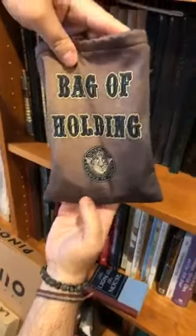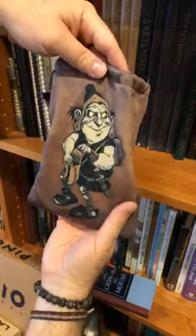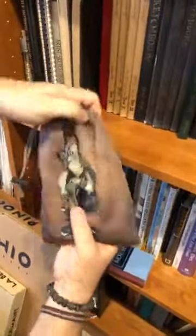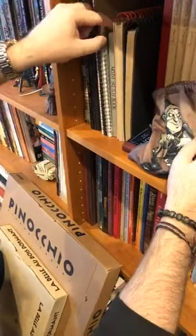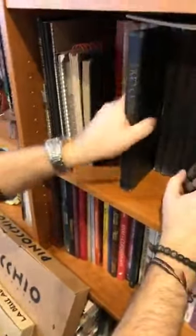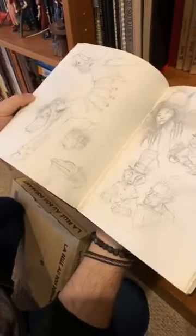Yes, that is a dice bag — we made this for Gen Con, because you've got to have your bag of holding. There's a little goblin guy with it; we used to sell these but don't offer them anymore. Do you have a super early sketchbook? This one is from 1995 and 1996 — right after Planescape. I don't know if I have any of my high school sketchbooks here; I didn't really keep sketchbooks in college.